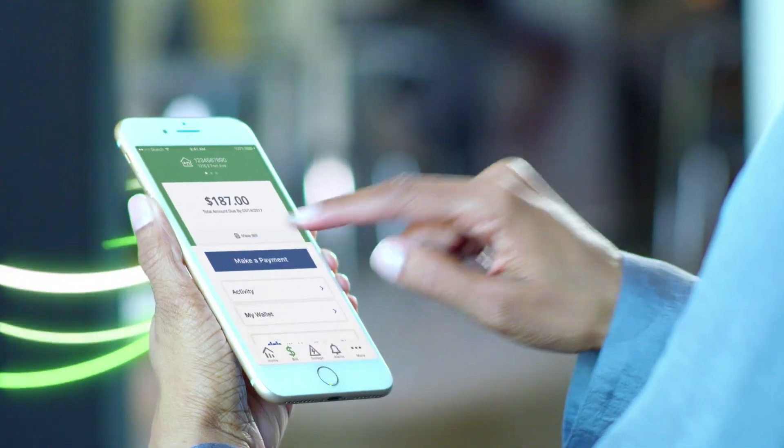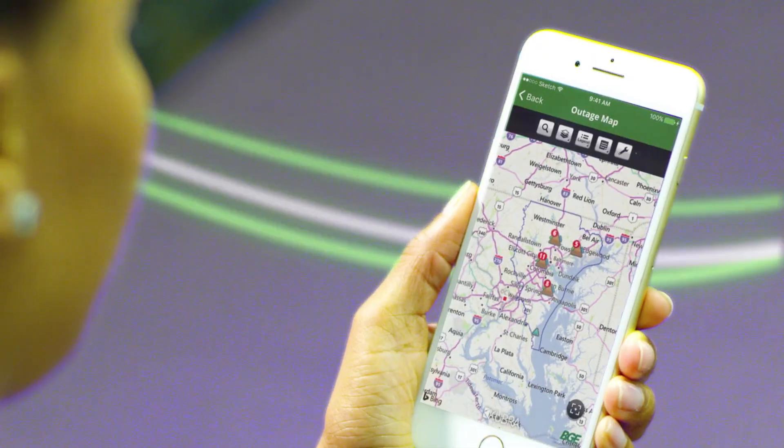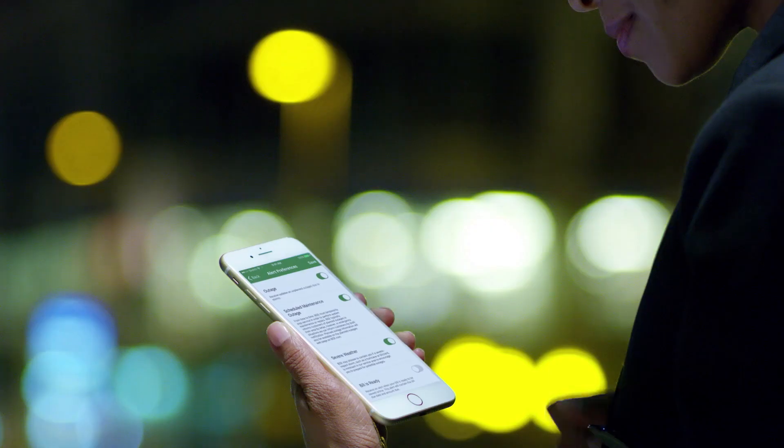Pay your bill. Report an outage. Check the status of an outage. View your energy usage. Receive alerts and set notifications.